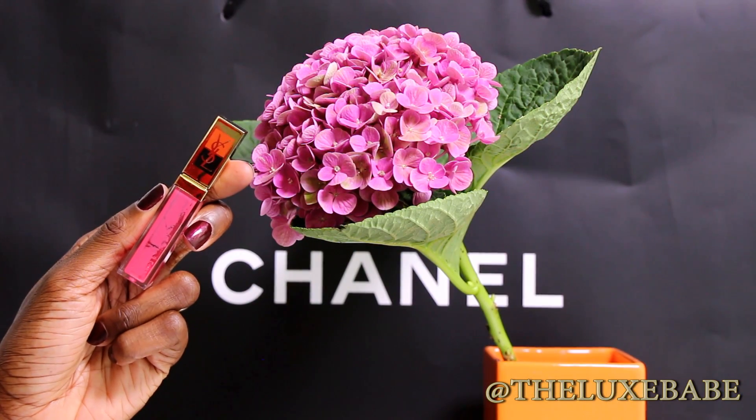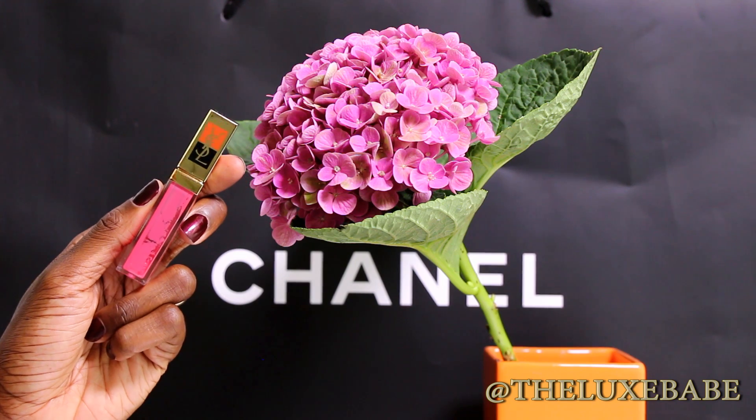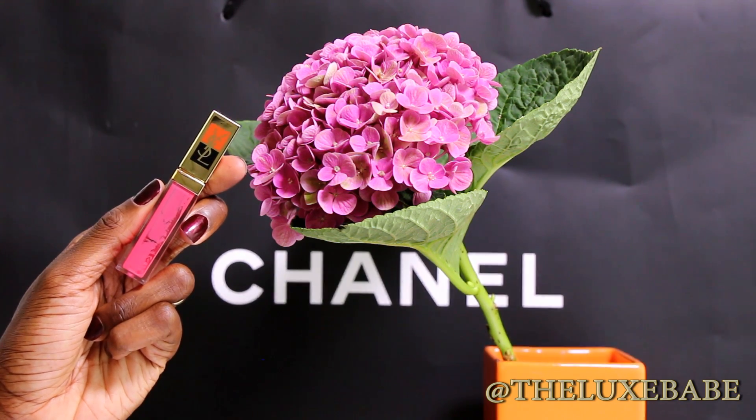Next up I finished one of these YSL Gloss Pure lip glosses — I really loved it. It was not sticky, I really liked the Gloss Pure formula, and I hope they bring out something like this again in more colors because it was really pretty. It has a very nice mango-y scent and I would definitely repurchase if I see it again.